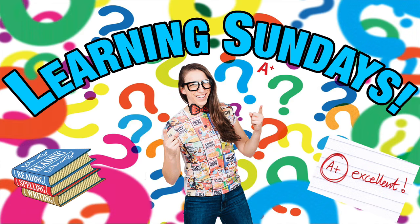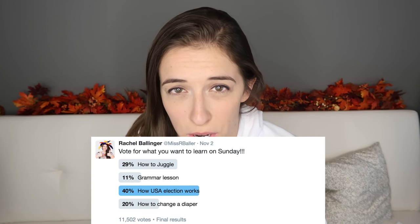Hey, everybody! Welcome to Learning Sunday, where every Sunday we learn something together. I asked you guys on Twitter what you wanted to learn this week, and you said, how the US election works? Now, most of my viewers are from America, but that doesn't necessarily mean that most of my viewers know how the election works. This video is not for one president or the other — this is just me telling you guys how the election works, and telling you to get out there and vote. Because that's what makes our country great is our ability to vote for who rules us.